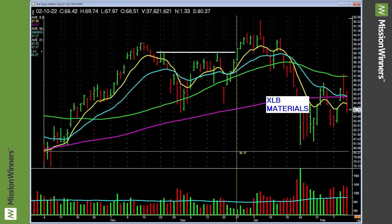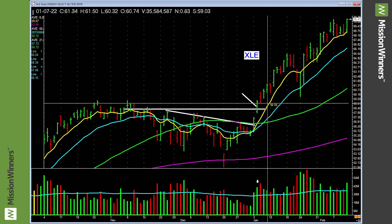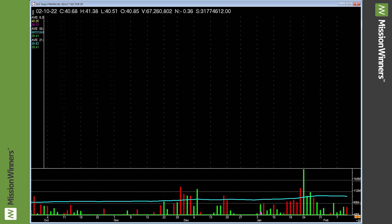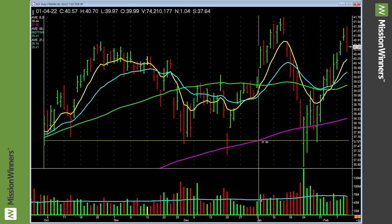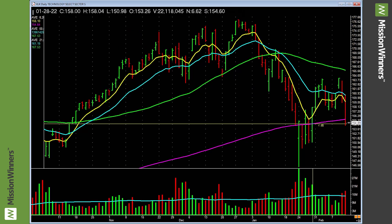Energy — look at this. It has been strong and it is strong. That's why we're involved in energy stocks. Financials showing a little bit of life — something to maybe take a look at. Industrials — lagging, nothing to do with it.